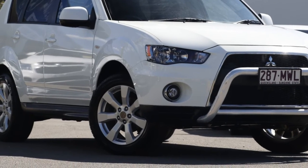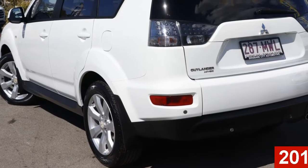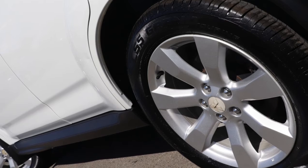Imagine yourself in this 2010 Mitsubishi Outlander. This Outlander has a reliable 2.4 litre engine and a smooth shifting automatic transmission.